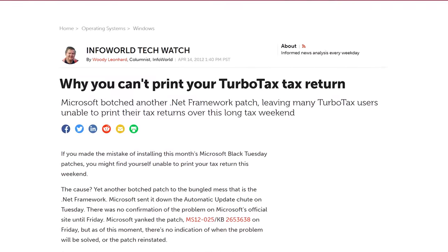Fortunately, there was a pretty easy workaround, but seeing as this wasn't the first time a .NET update broke tax software, I can't imagine the however many thousands of accountants that use Windows were super happy about it.